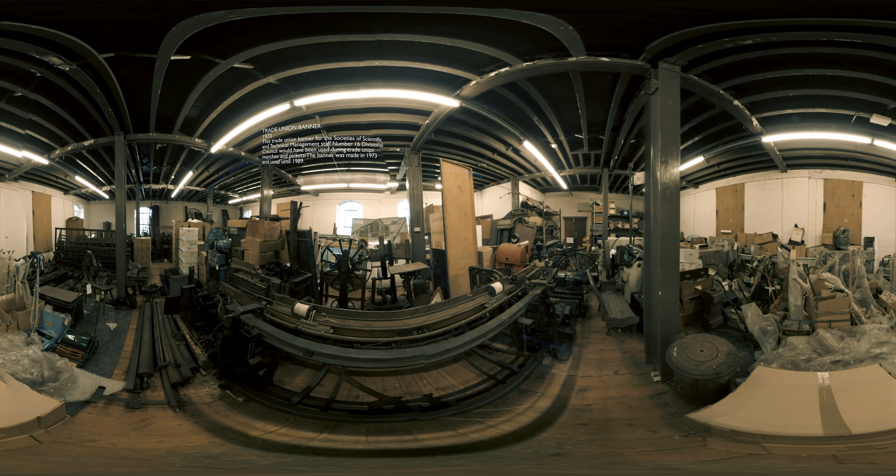In order for us to put 100% of these collections on display — which is ultimately what we want to do in the Museum of Making — that means that everything you can see in this room needs to be catalogued, packed, and taken out to temporary storage. That's a huge task, and though it doesn't look like we've got very far, that's because we haven't really got started in this store yet, but there are some amazing objects here for you to see.